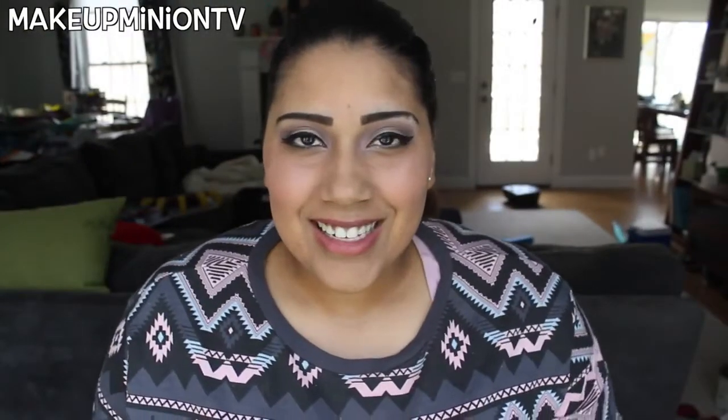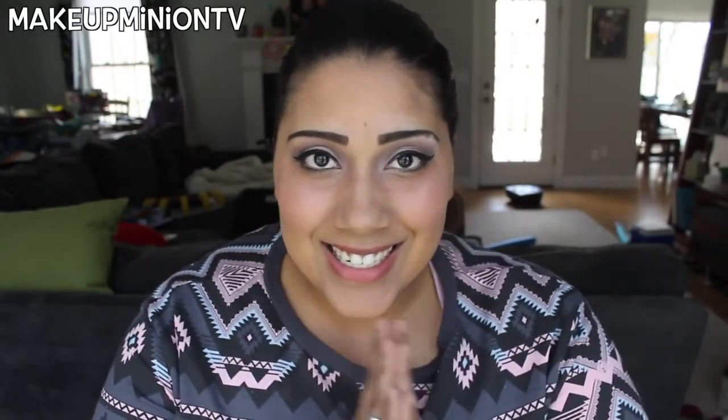Welcome back to my channel. Today I'm doing a video that's been requested — summing up all the questions I've gotten about how I film, what I use to film, what camera I have, and whether I have lighting. This will be helpful for anyone who wants to start their own YouTube channel, or anyone who already has one and wants to improve their videos. Let's get started.